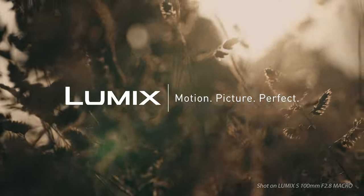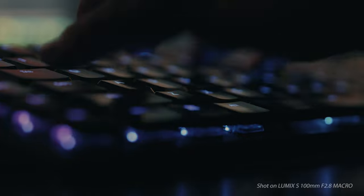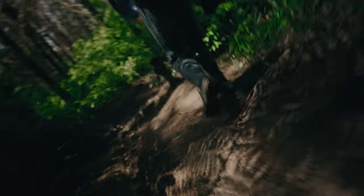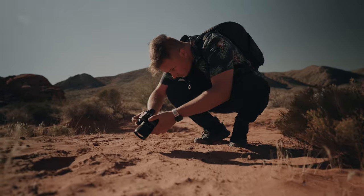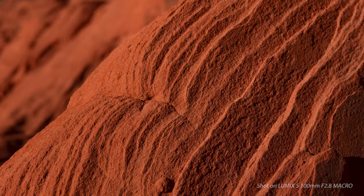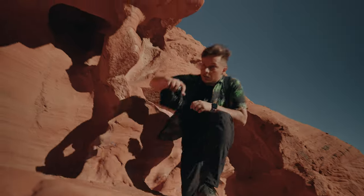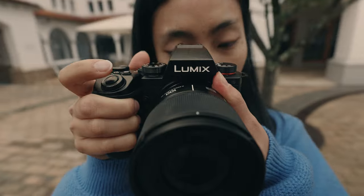Every frame tells a story and sometimes that story lies in the tiniest of moments. Imagine holding one of the smallest and lightest full-frame macro lenses — introducing the Lumix 100mm f/2.8 macro. With its close focusing distance of 0.2 meters, we can capture intricate details that are often overlooked. But this lens isn't just about macro; it's also a fantastic prime lens for capturing landscapes and portraits.